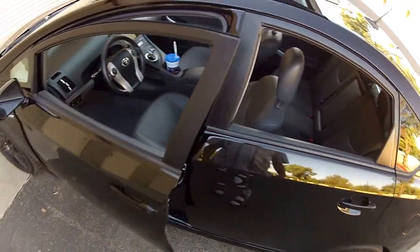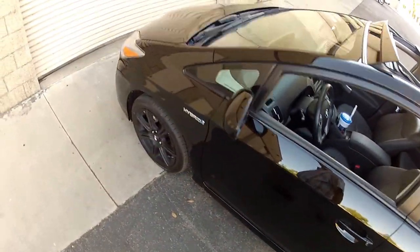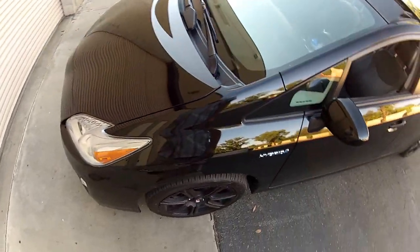Hello, my name is Mike Johnson. I'm showing you this 2010 Toyota Prius Premium 4 with the solar roof.